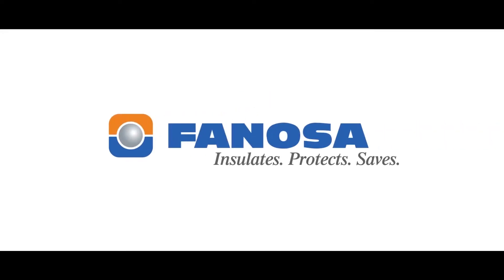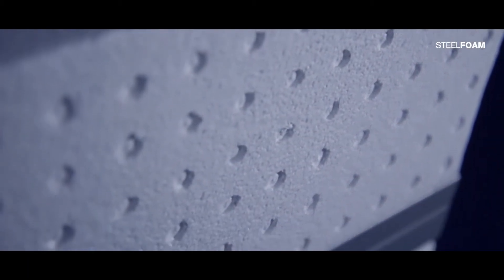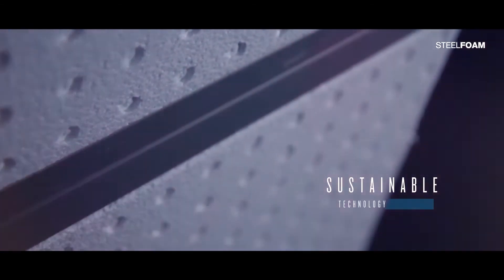Phenosa presents its Wall Steel Foam product, which is a high-performance, innovative construction system for prefabricated walls that helps to maximize energy efficiency during the entire life of the building. Its design includes sustainable technology and can be customized according to each specific project.